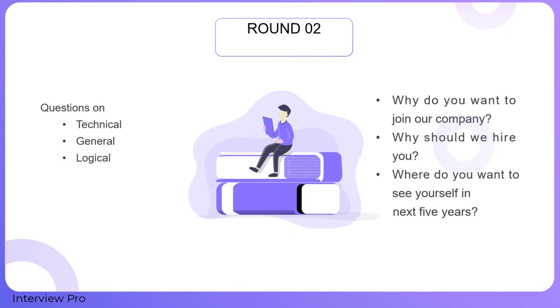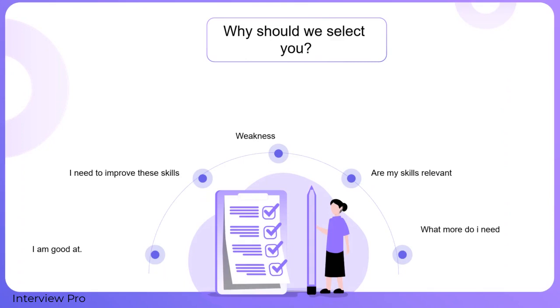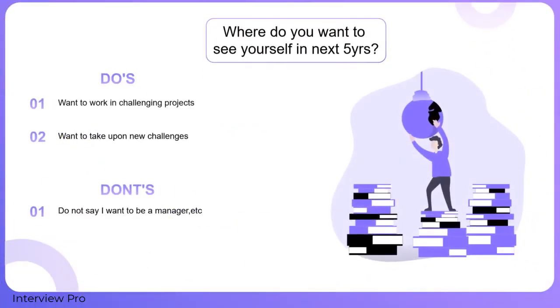Be prepared with the company details, its structure, hierarchy, etc., so that when asked why you want to join, you will be ready with your answer. To answer why we should hire you, analyze your strengths, weaknesses, and what is unique about you — mention relevant skills and try to be unique. For where you see yourself in five years, answer in a generic way, such as: 'I want to work on challenging projects' or 'I want to take up new responsibilities.' Refrain from saying things like 'I want to be a manager or CEO.'